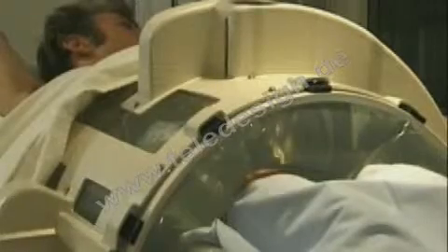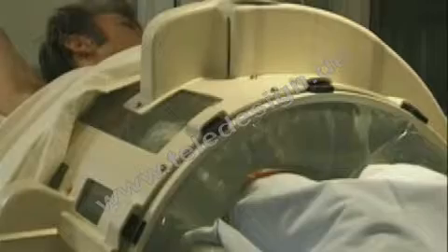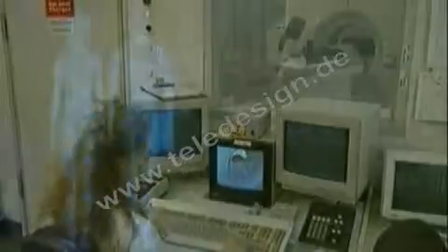We have performed about 2,500 treatments at the Klinikum Grosshadern and can naturally look back on a learning phase. Today, we can conclude that deep hyperthermia is a method with very few side effects.